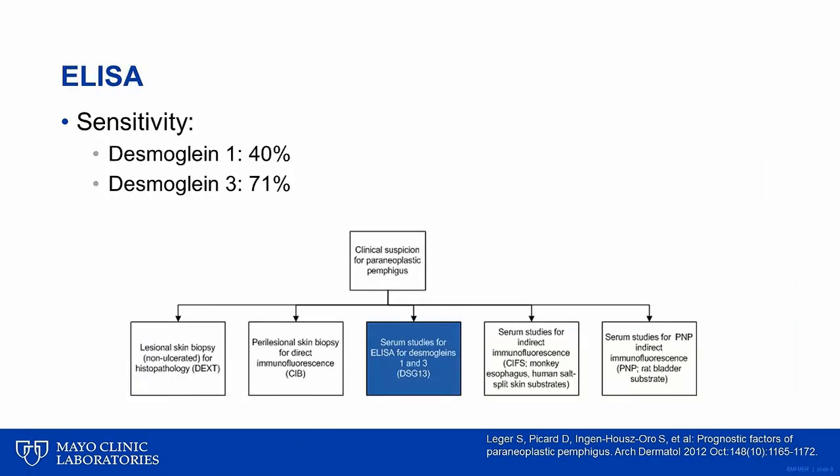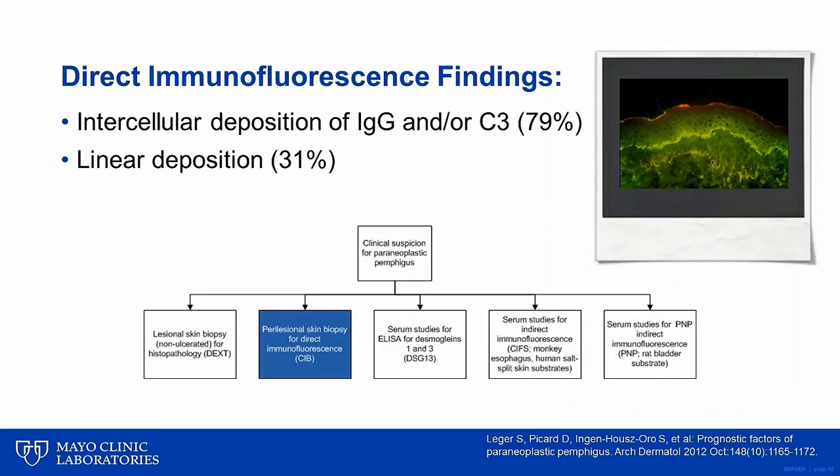When present, Desmoglein 1 and 3 autoantibodies may suggest a diagnosis of PNP, although additional studies and clinical correlation is required to distinguish PNP from other forms of pemphigus. On direct immunofluorescence, intercellular substance deposition of IgG and/or C3 is seen in the majority of cases, and linear deposition may also be a feature. In our experience, a lichenoid tissue reaction, as characterized by the presence of cytoid bodies with multiple conjugates, as well as the shaggy deposition of fibrinogen along the basement membrane zone, is also common.